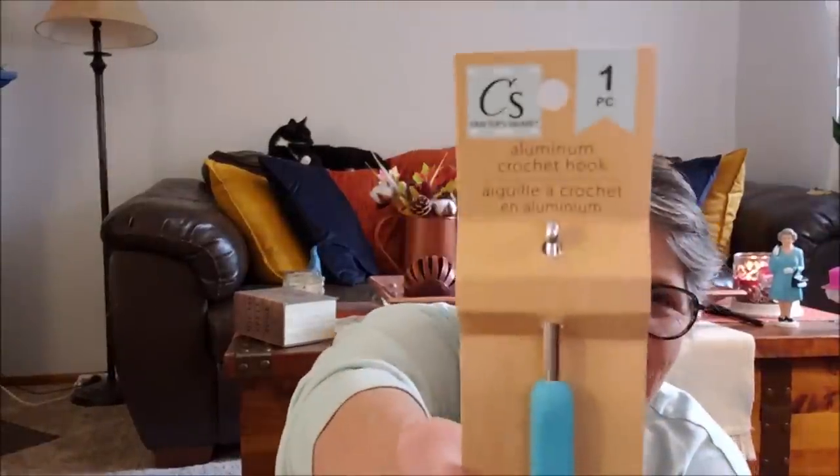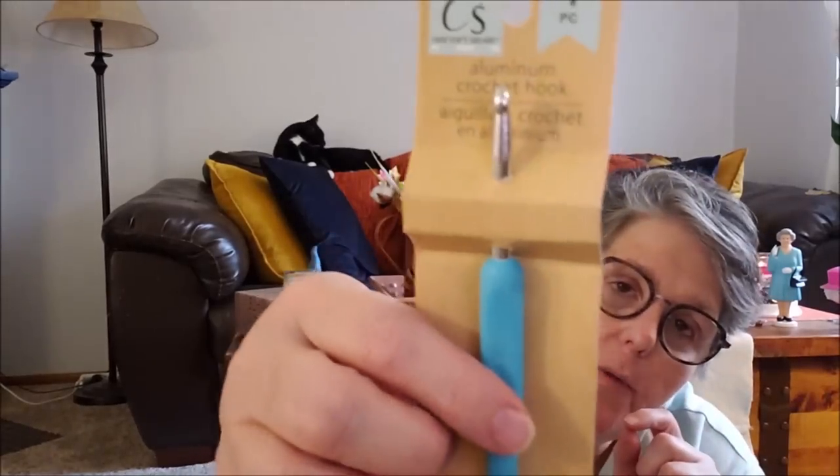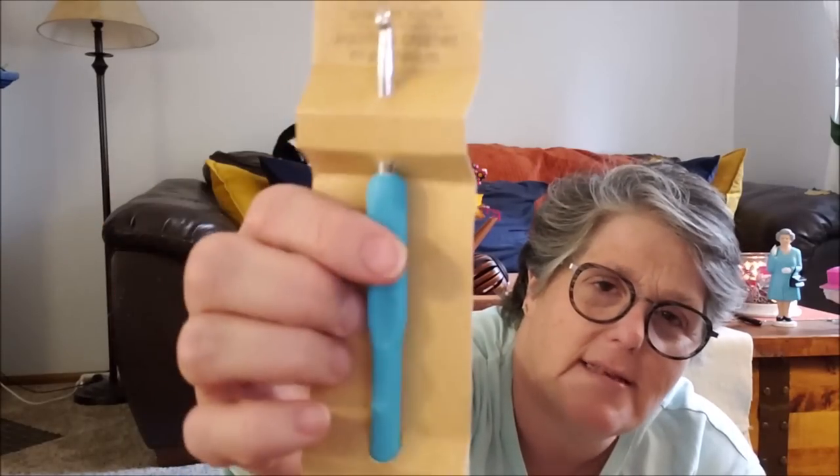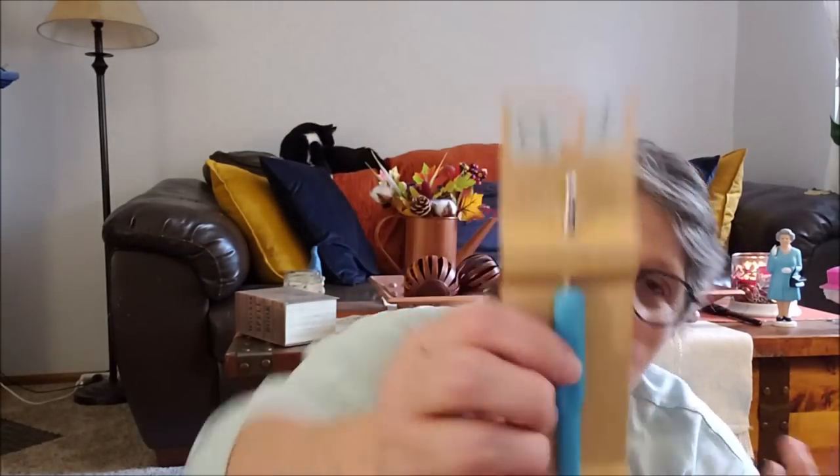Dollar Tree, you sell crochet hooks — what?! This is a 5mm hook and I'm pretty certain this is what you'd use with worsted weight yarn. It has a nice big handle and they had two sizes. I crochet sometimes — mostly baby blankets — so I thought that was fun and grabbed it just to try something different.